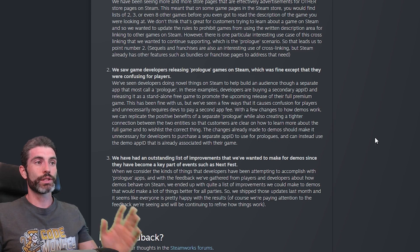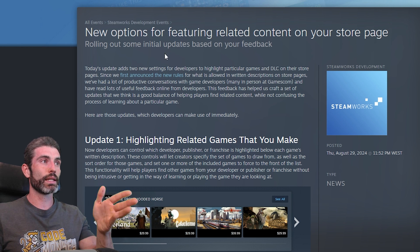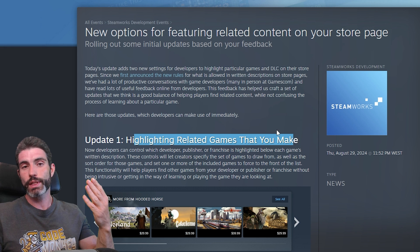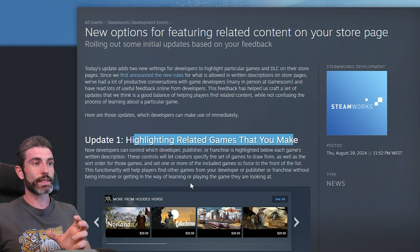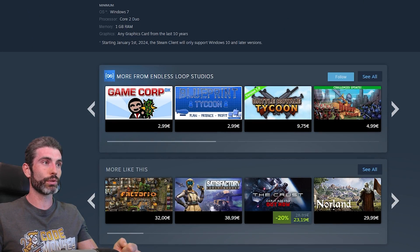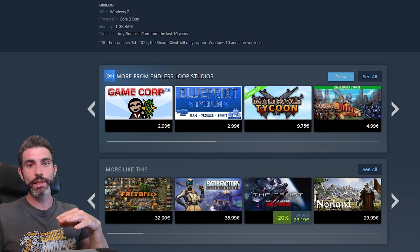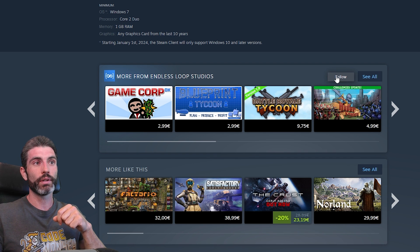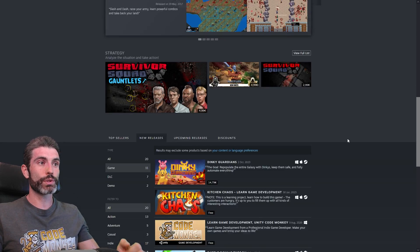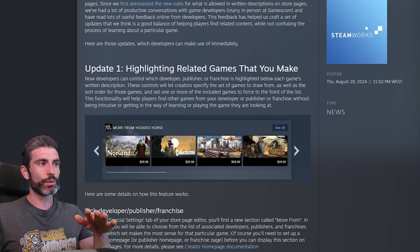The first new option is that you can now highlight related games that you make. Instead of placing each game link directly in the description, they now exist in a proper widget at the bottom of the page. If you have multiple games on Steam, definitely go ahead and enable this now. For example, on Inky Gardens, scrolling down shows 'More from Endless Noob Studios' — a widget listing all your other games. There's also a really nice follow button so players can follow your developer page, and when you publish another game, those followers will be notified. You can select individual games, choose sorting order, and pick developer, publisher, or franchise.